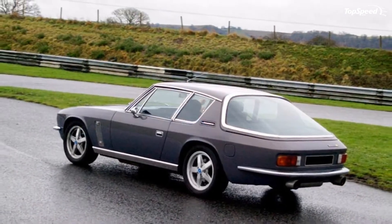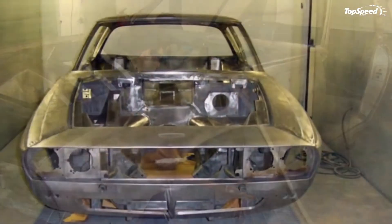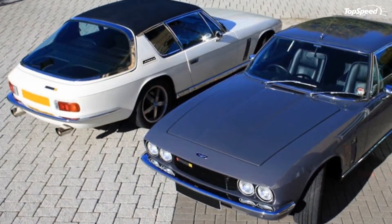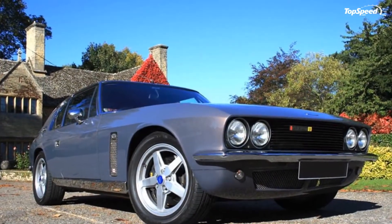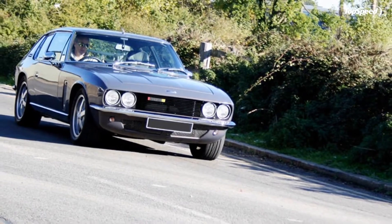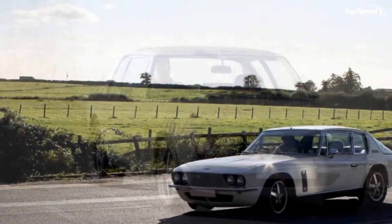The original Jensen Interceptor was a GT-class car that was completely hand-built by Jensen Motors from 1966 to 1976 in the United Kingdom. Engine options available at that time included a Chrysler-sourced 6.3-liter V8 engine and, later on, a more powerful 7.2-liter V8 engine that produced somewhere in the neighborhood of 350 horsepower.